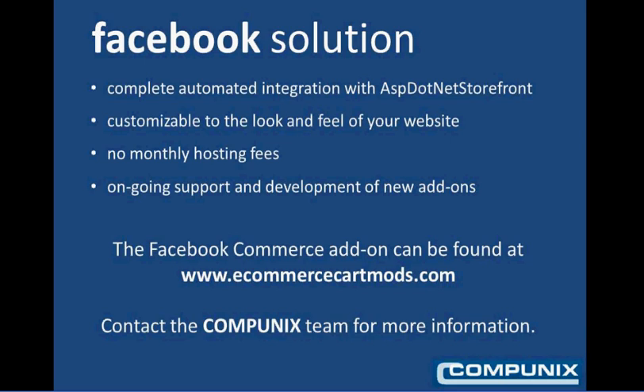The Facebook solution features complete automated integration with your ASP.NET storefront. Any new items or changes you make on your ASP.NET eCommerce site are automatically updated on your Facebook Commerce page. The Facebook Commerce page is customizable to the look and feel of your website, as you saw with WeKeepYouCycling. There are no monthly hosting fees — once you purchase this add-on, the software is yours. However, we are always available for ongoing support and the development of new add-ons and features for your Facebook Commerce site.